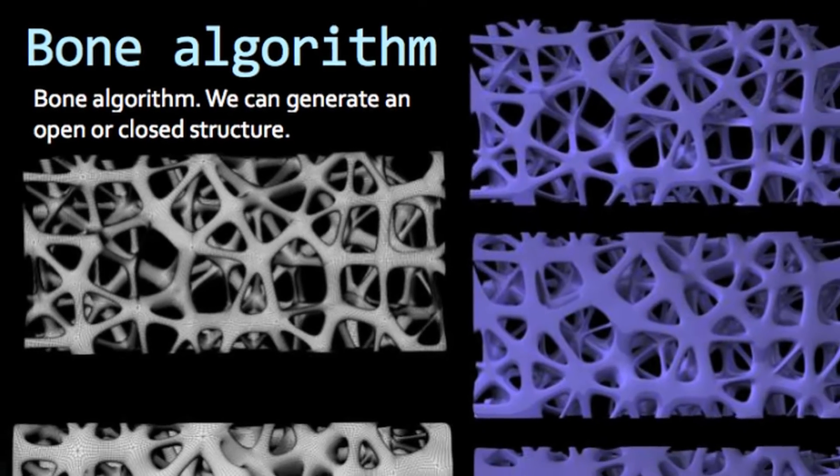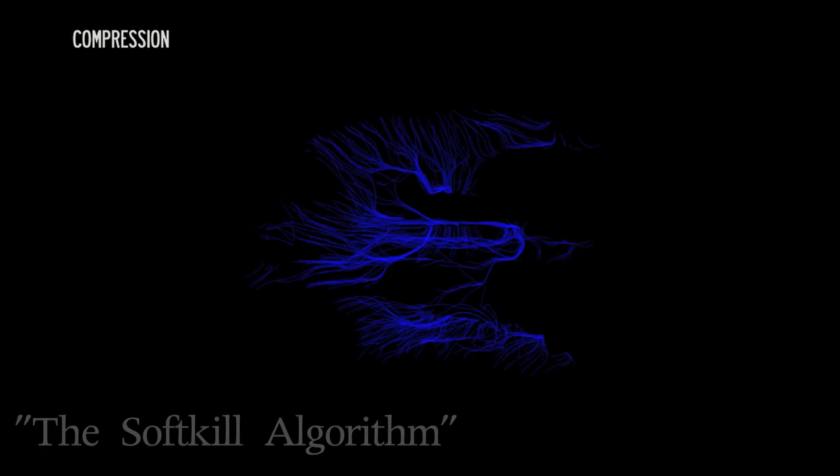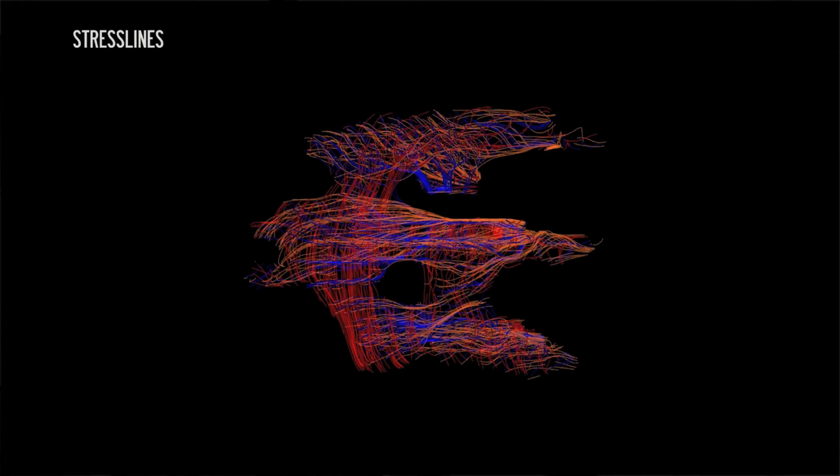Our buildings can be virtually waste-free by utilizing an algorithm that only applies material along stress lines, thereby reducing the amount of material needed while maintaining the structural integrity. Eventually, hemp plastics could replace hempcrete in the frame, but for now we're going to stick with hempcrete to keep this project simple.